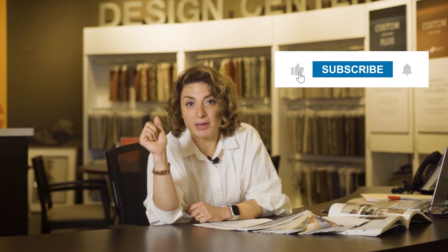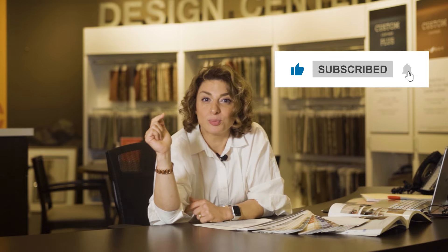Before we get to the next section, if you're enjoying this video so far, hit the like button and remember to subscribe to our channel for more great content. Also, feel free to ask any questions you have in the comments below. Let's get back on it.